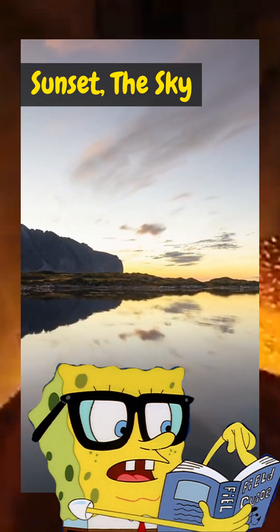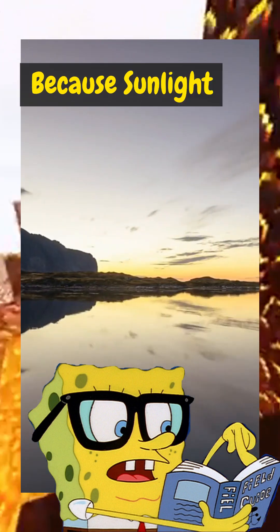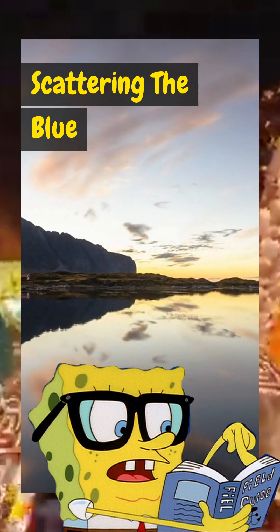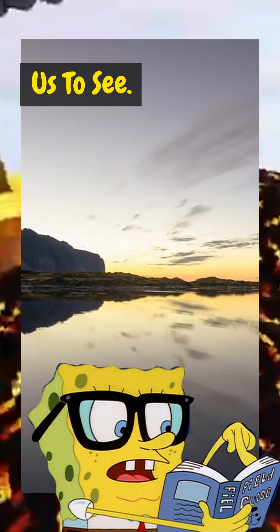At sunrise or sunset, the sky changes color to orange or red. Why? Because sunlight has to pass through more of Earth's atmosphere, scattering the blue light away, leaving only colors like red and orange for us to see.